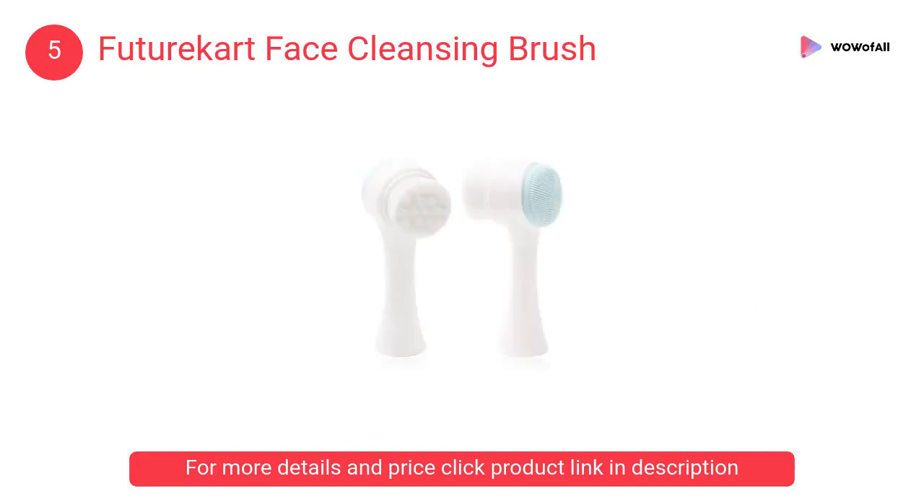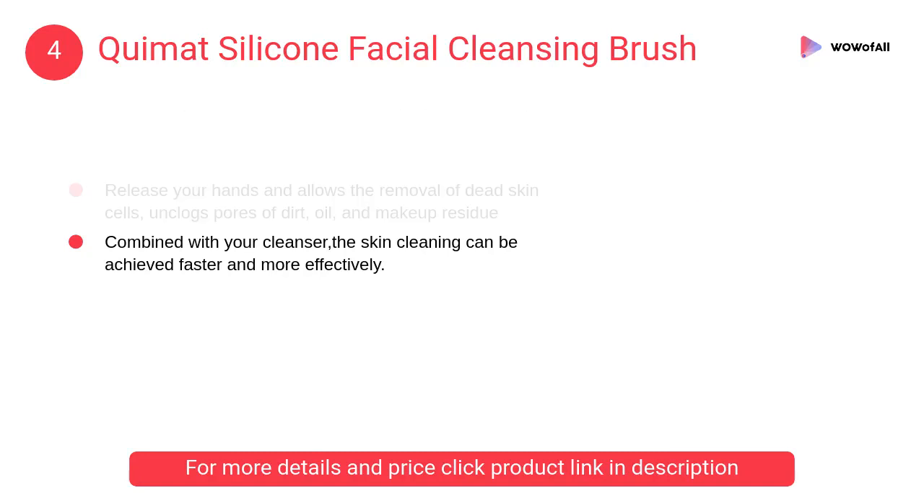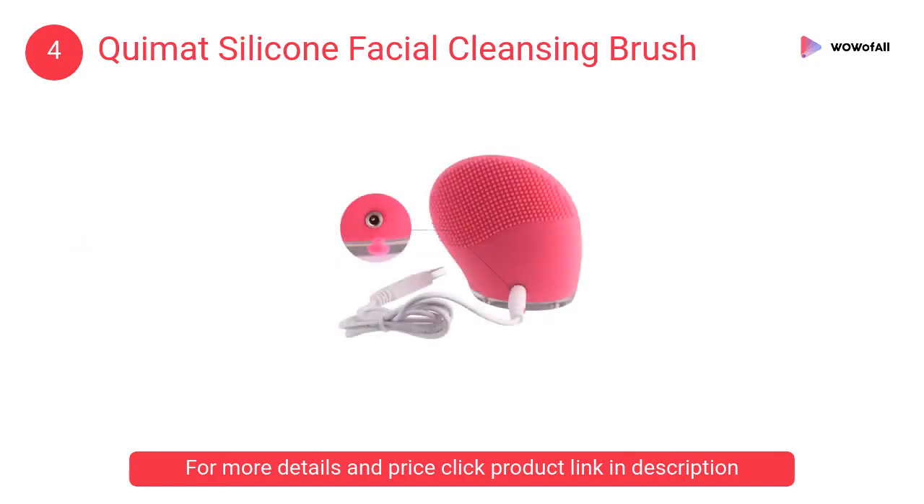The tightly packed bristles of the facial brush gently exfoliate and cleanse to leave skin softer, smoother, and cleaner. At number 4, Quimote silicone facial cleansing brush. It is a skin-friendly soft fiber brush made from 100% organic medical grade silicone, safe and non-irritating, suitable for both sensitive and normal skin.